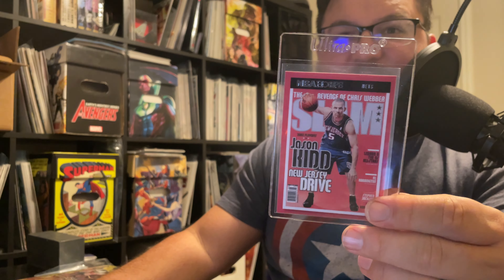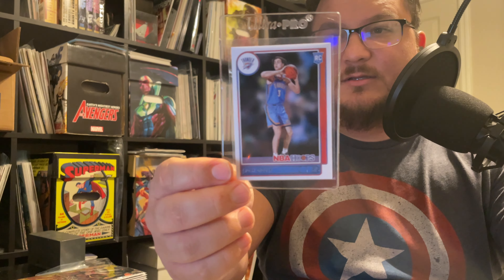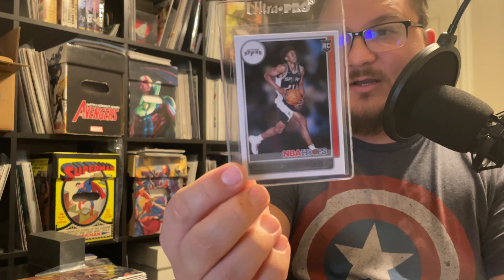Here we have a Jason Kidd Slam insert and a Sky View CJ McCollum - I got a couple Sky Views in a row. I'm not going to sell the Sky View Devin Booker even though it's probably going for like four bucks - the Suns could make it back and win it all this season. There's a Kyrie Irving Sky View worth about 50 cents, a Joel Embiid for about two dollars, and then getting into rookies: Miles McBride, Scotty Barnes - I think around seven dollars - and Josh Giddey, which I think is around eight dollars.